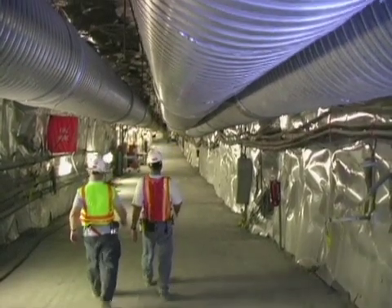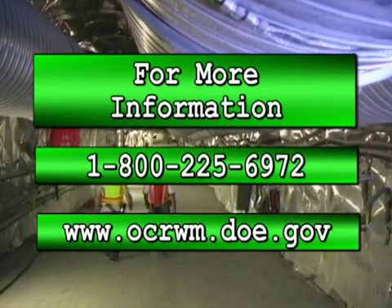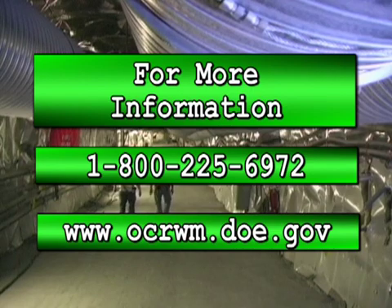If you would like to know more about the Yucca Mountain project, call us on our toll-free number, or you can find us on the World Wide Web at www.ymp.doe.gov.